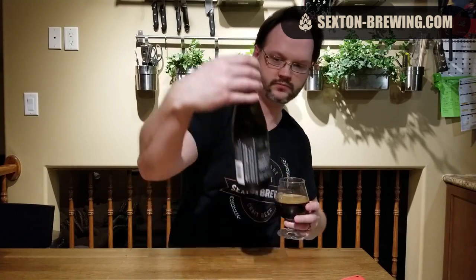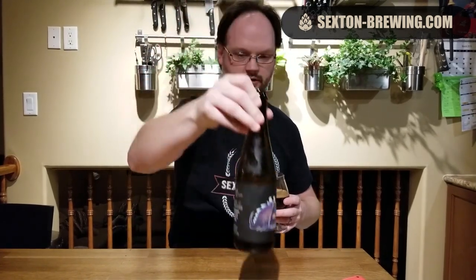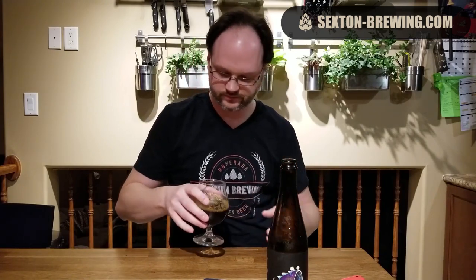Love the artwork too — pretty cool. Dark, dark, dark — no light coming through whatsoever. Pretty thin, nice darker brown head that dissipated relatively quickly. Rocky bubble sort of sticking around a little bit, and a lot of legs on this one as well.